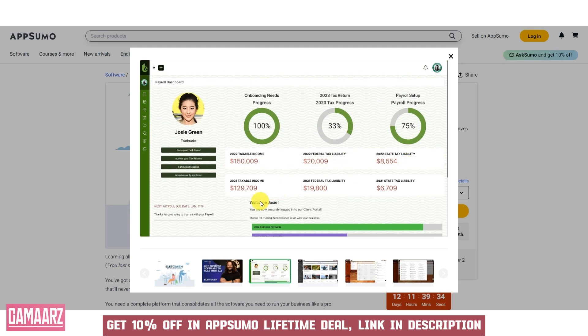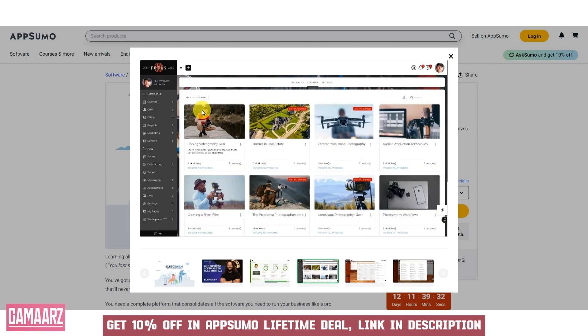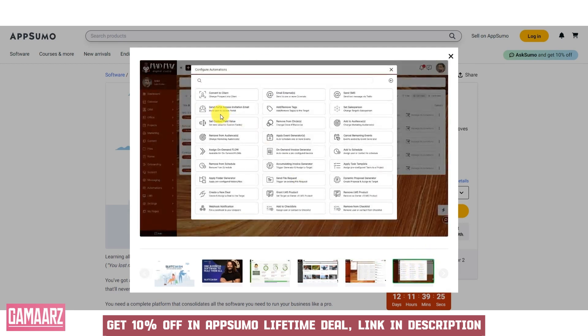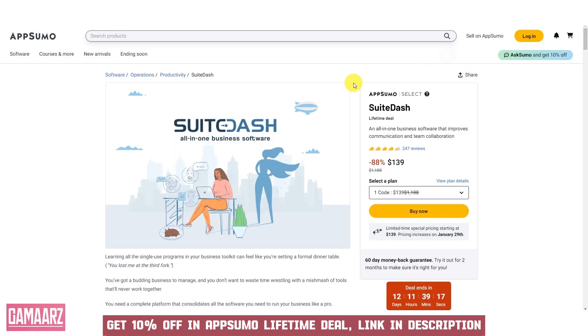Furthermore, SuiteDash offers customizable branding options, allowing businesses to create a branded client portal and reports that reflect their unique identity. This professional appearance can leave a positive impression on clients and reinforce the business's brand image.